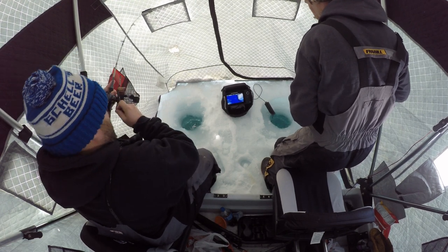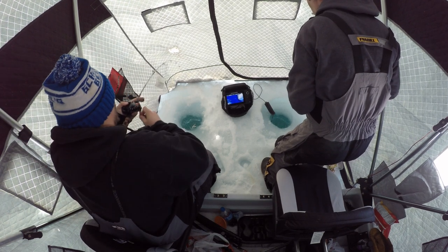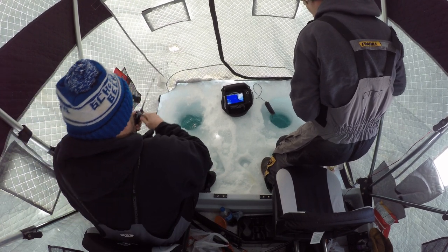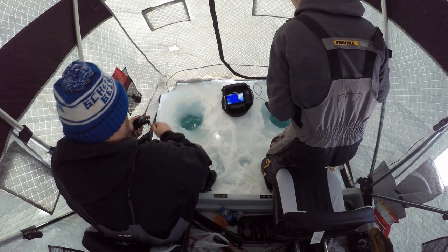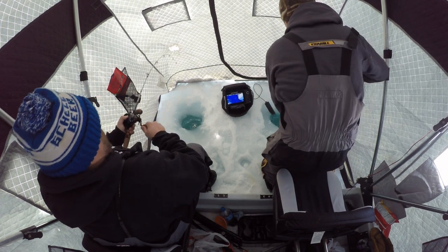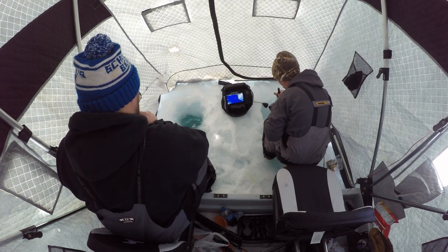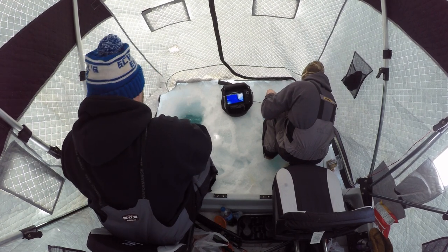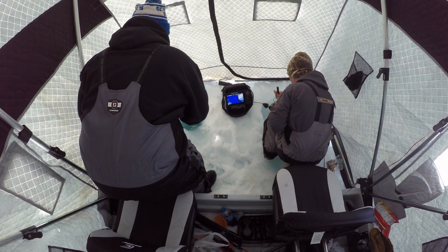Oh there we go! I think it came out of nowhere. Come on, come on, come on! That's a long waist belt.